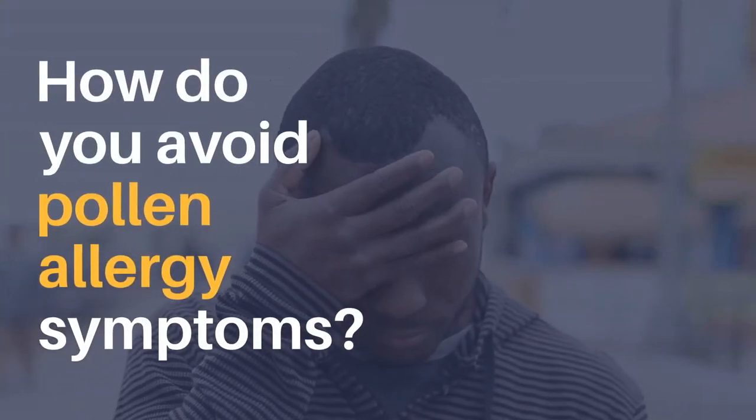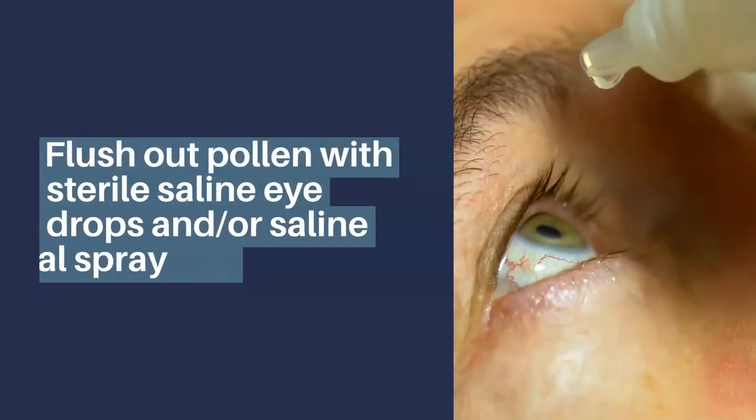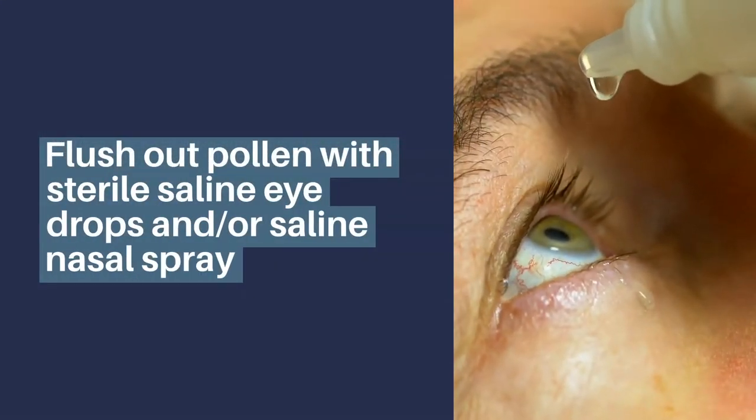How do you avoid pollen allergy symptoms? Flush out pollen with sterile saline eye drops and or saline nasal spray.